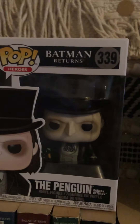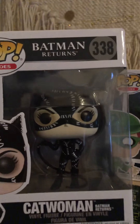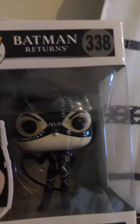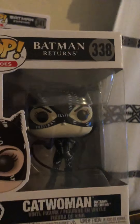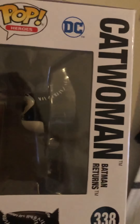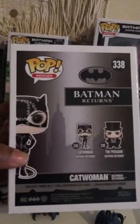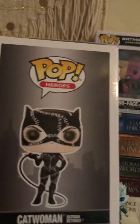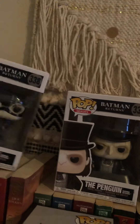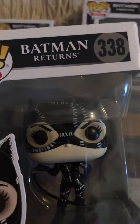The next one I have is the Catwoman from Batman Returns, and she has a whip. The way they painted it — oh my god, you guys — it looks like real leather. I wish I could just take them out so you all can see. This is the front, this is the side, this is the back, and this is the side again. And this is the front again — look at her fingernails. Oh my god, I was so glad when I found these.